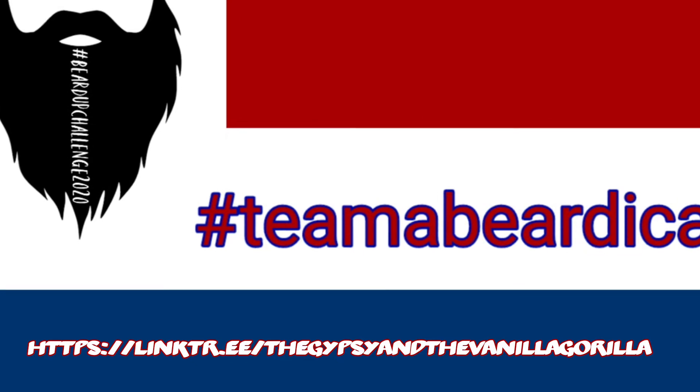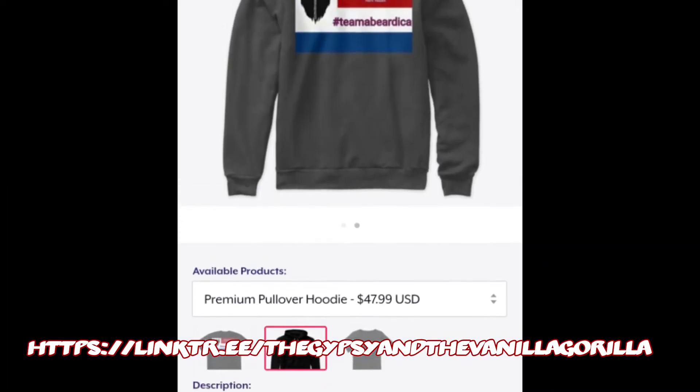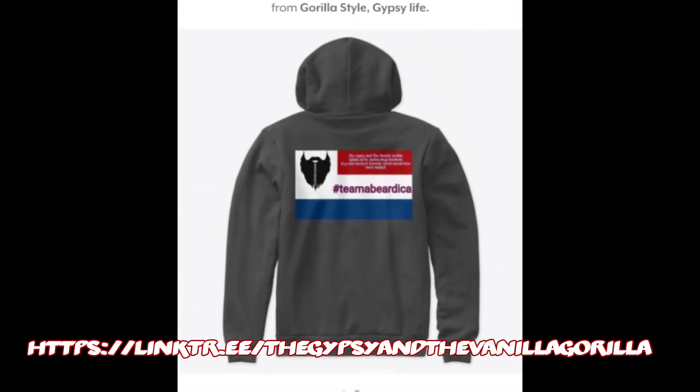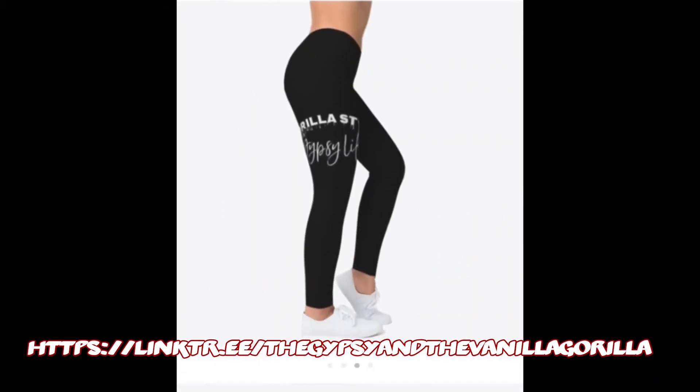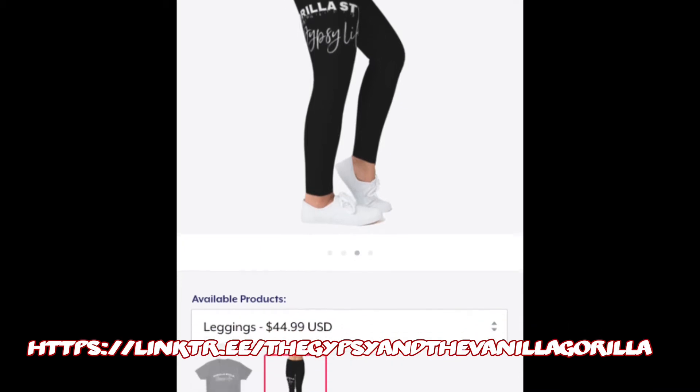So it's a great cause and we're going to have a lot of fun with it. We've got a lot of different things on there. Our team merch is on there. Some of the stuff like these leggings — they're on there, but they're expensive.